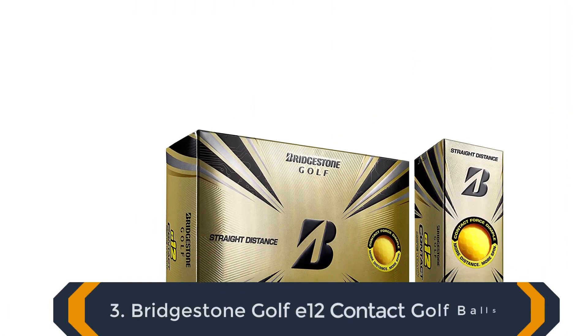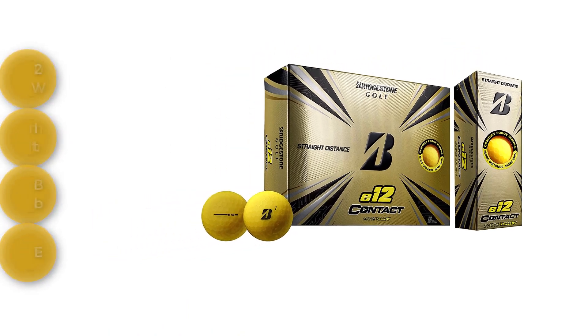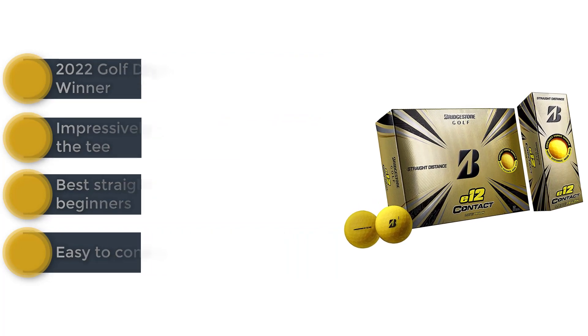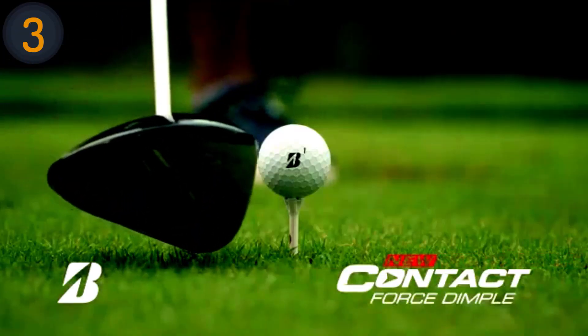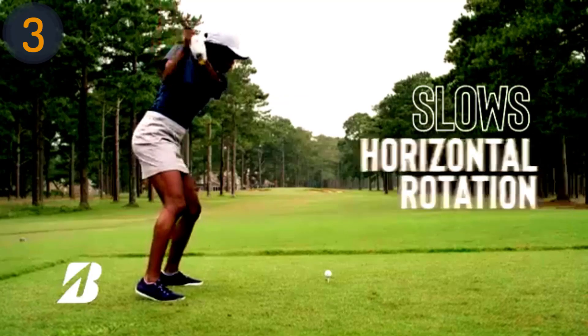Number 3 on our list is the Bridgestone Golf E12 Contact golf balls. These are a boon for beginners and high handicappers struggling to keep their shots in play. With impressive straight flight and added distance off the tee, these balls offer positive feedback due to increased contact with the club face. Easy to control with all clubs, they excel at finding fairways, boosting confidence for new players.